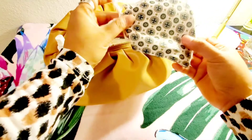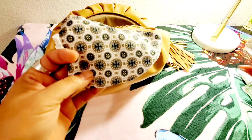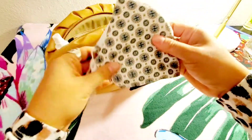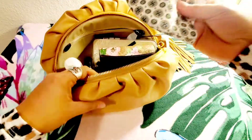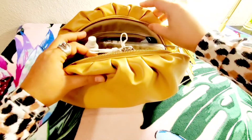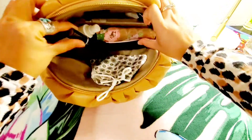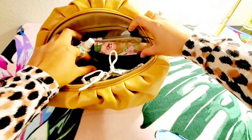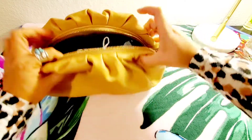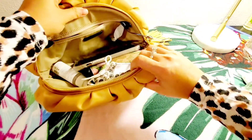I have my Tory Burch mask in here too. I really, really love this Tory Burch mask. Actually there's more space in there — for now this is what I'm putting in this clutch, but there's still plenty of space.